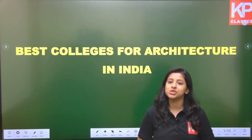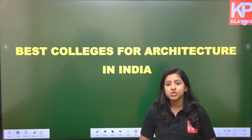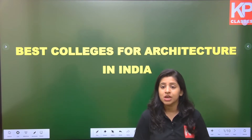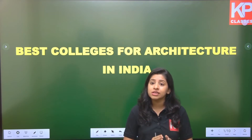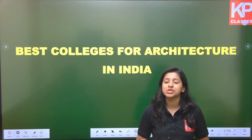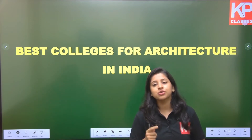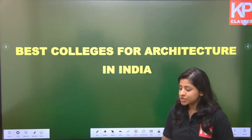Hello everyone, this is Manali Mishra from KP Classes. We have structured a 51-day course that covers the entire syllabus in a well-structured format for NATA and JEE aspirants. Both examinations' course and syllabus will be covered entirely in these 51 days, and this will be absolutely free on the YouTube channel of KP Classes. Make sure to subscribe the channel and stay tuned for the launch date.